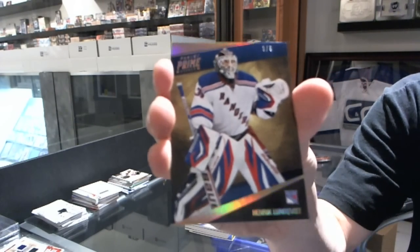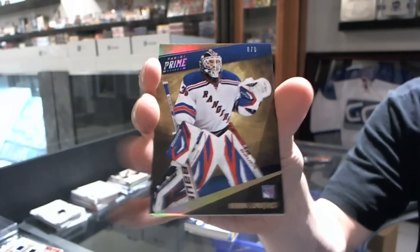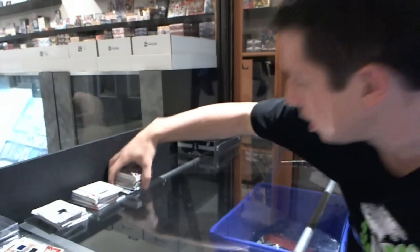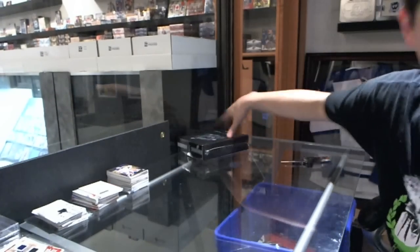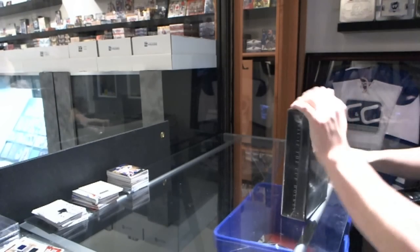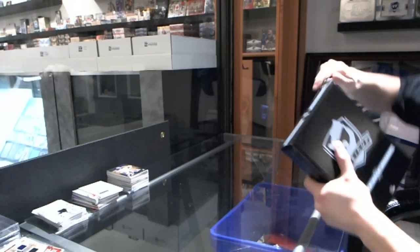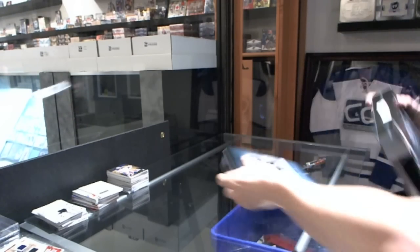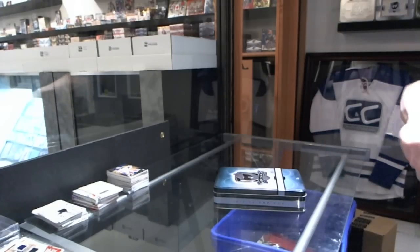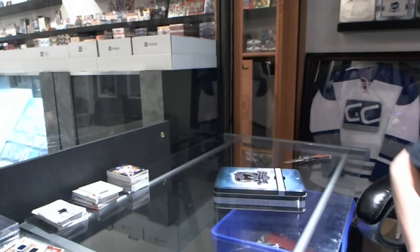And we've got a base gold, number three of five, for the New York Rangers — Henrik Lundqvist. Alright, on to The Cup. Something massive, epic — along the lines of a Gretzky auto. We can only hope.